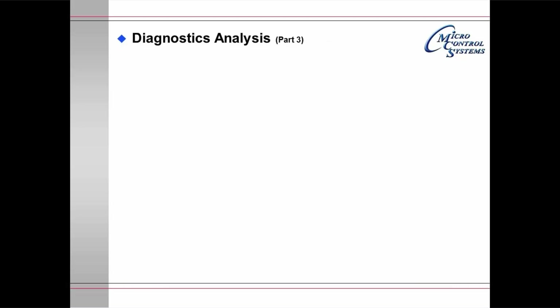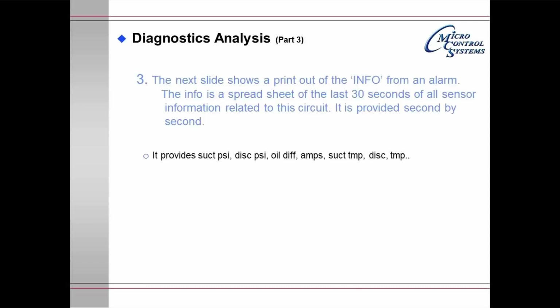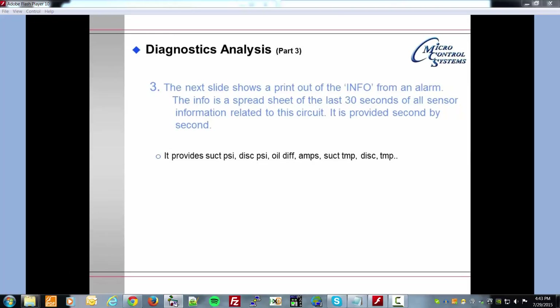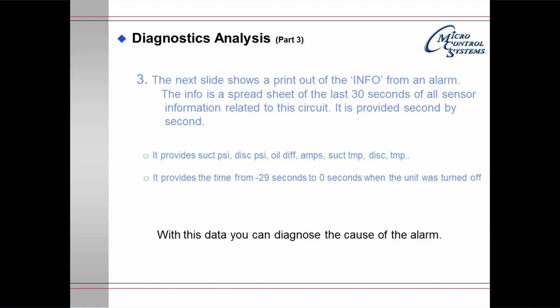Diagnostic analysis part 3: the alarm info printout. The next slide shows a printout of information from an alarm — a spreadsheet of the last 30 seconds of all sensor information related to the circuit, provided second by second. It provides suction pressure, discharge pressure, oil differential, amps, suction temperature, discharge temperature, and so on. It provides the time from minus 29 seconds to 0 seconds when the unit was turned off, allowing the user to diagnose the cause of the alarm.